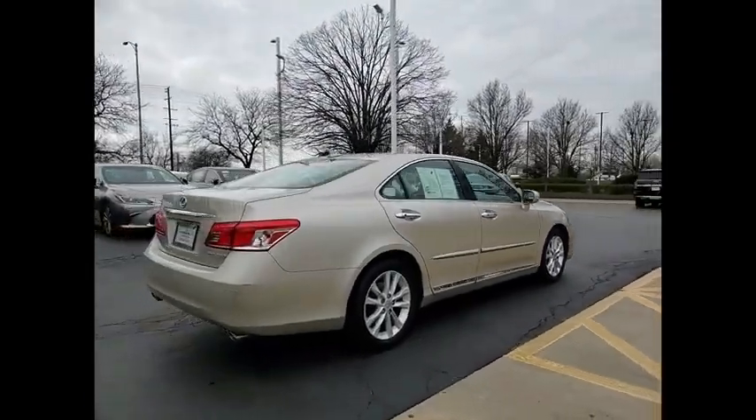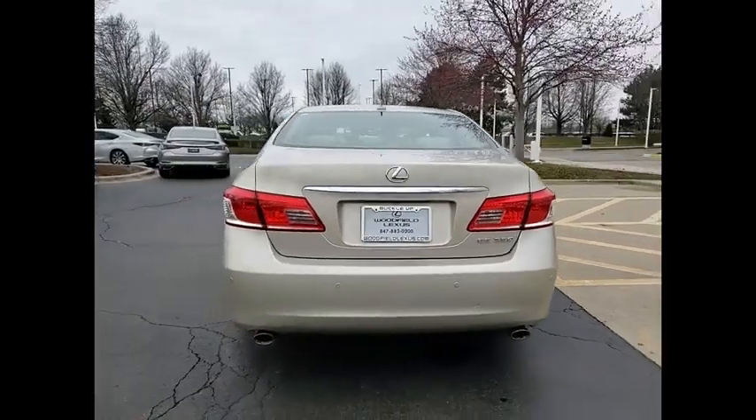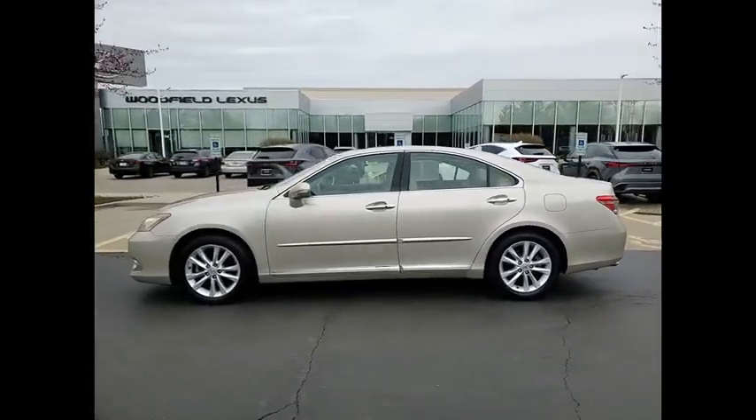A 3.5 liter V6 engine propels the ES from 0 to 60 miles per hour in 6.8 seconds, and countless standard interior features transport you to a new level of luxury and convenience.